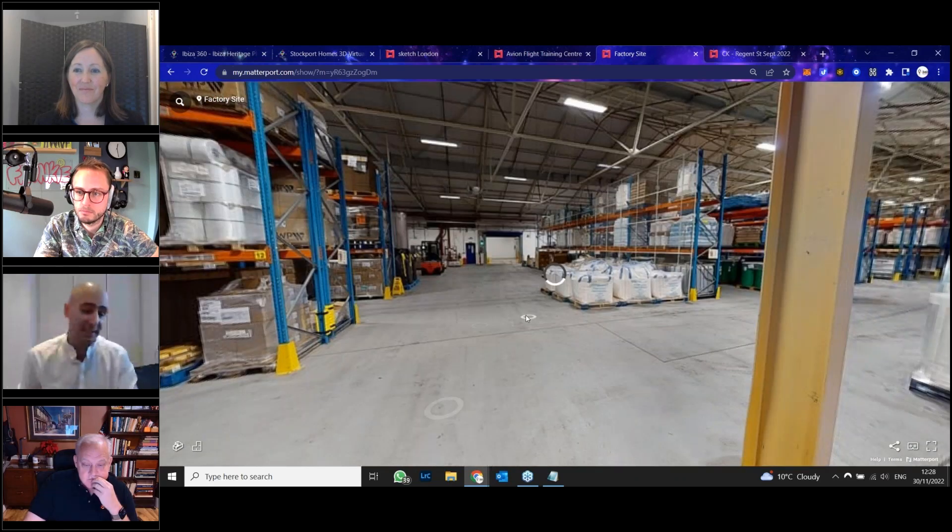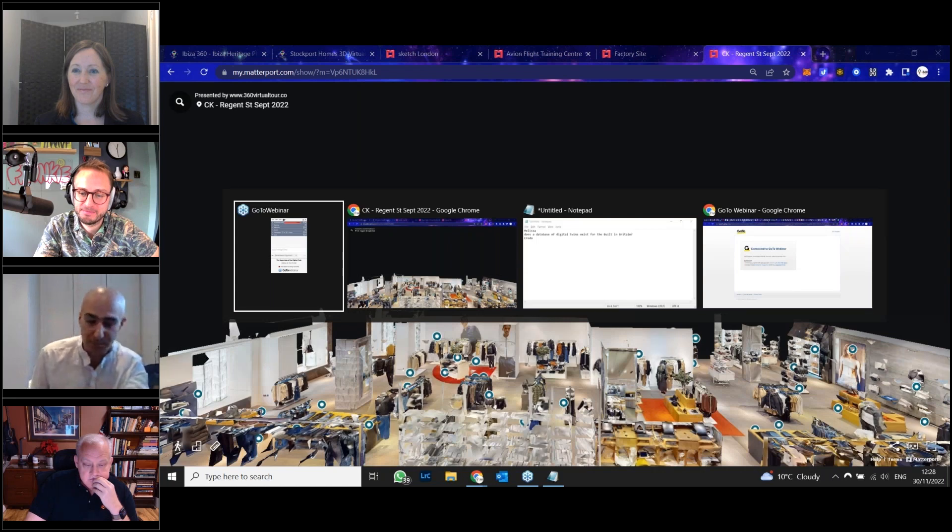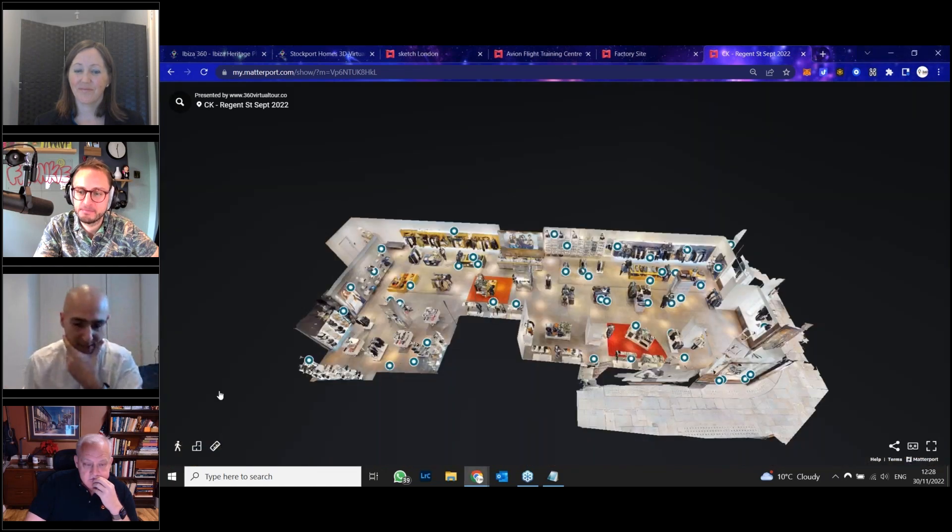I'm going to touch on the retail sector itself. With the retail sector, many uses exist, and the great thing about these digital twins is that we can actually push them onto Google Street View, and then it becomes part of the Street View platform itself.